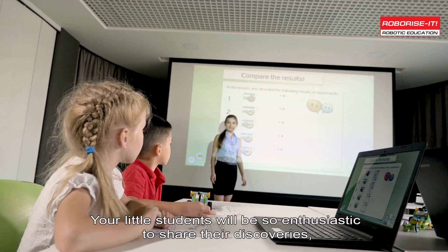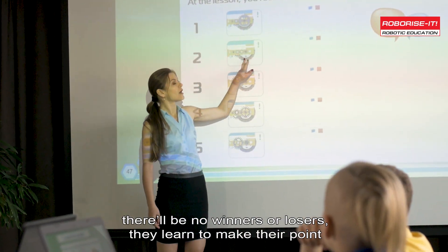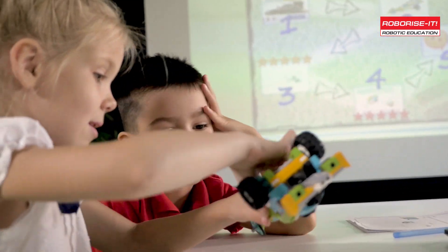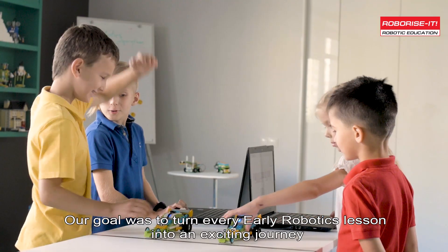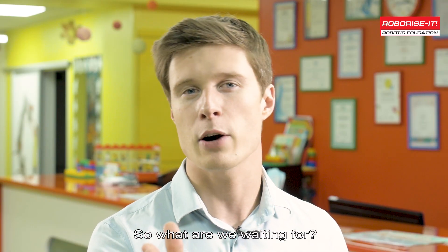Your little students will be enthusiastic to share their discoveries. There are no winners or losers — they learn to make their point and respect the opinions of others. Our goal was to turn every Early Robotics lesson into an exciting journey, and the smiles on your students' faces will prove we did it right.